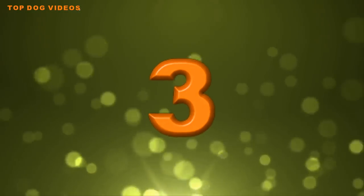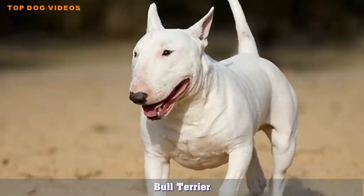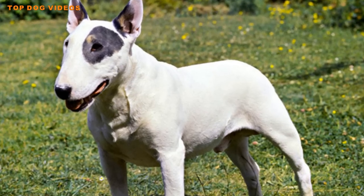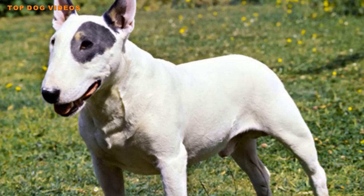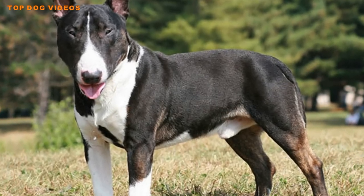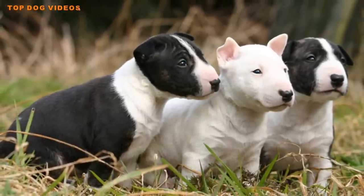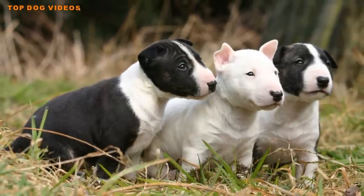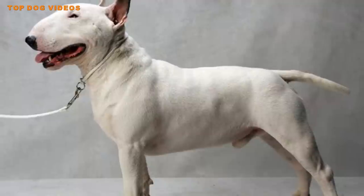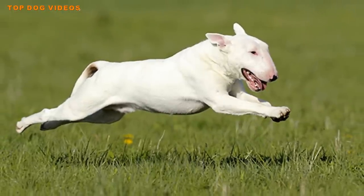Number three: Bull Terrier. The Bull Terrier is a very energetic dog, and although he does well in small spaces, you'll need to ensure he gets a considerable amount of exercise each day. The Bull Terrier is one of the best small guard dogs for apartments because of his background — these dogs were originally bred for pit sports, such as being tossed into a rat-filled pit and timed on how many rats they could kill. The prey instinct is still present in the breed.